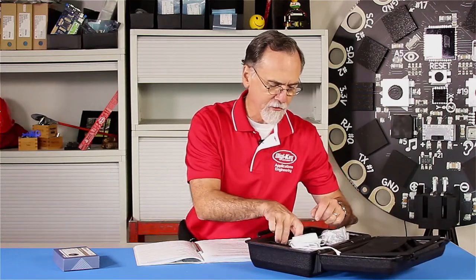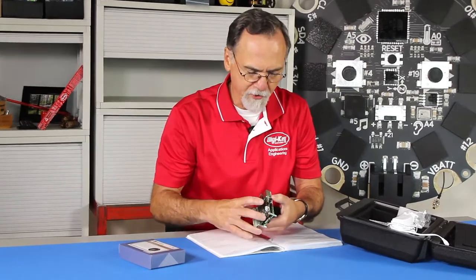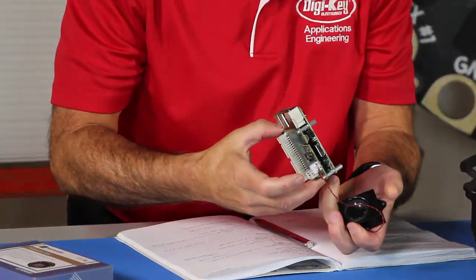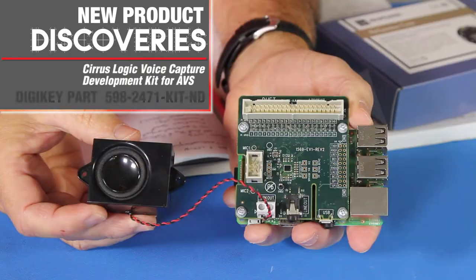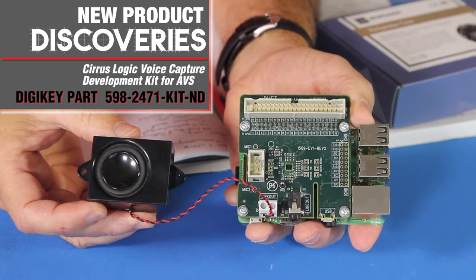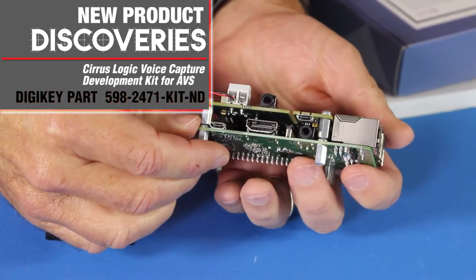This is a kit that comes with a power supply and a board. This one has already been assembled — our engineers have been playing around with it. It's got a speaker. It turns out Cirrus Logic has a board that plugs onto a Raspberry Pi.